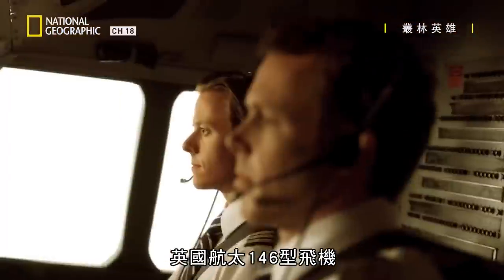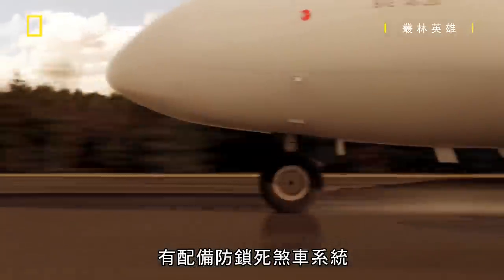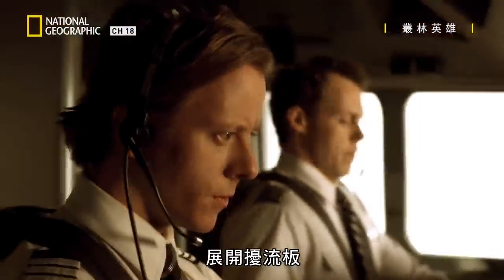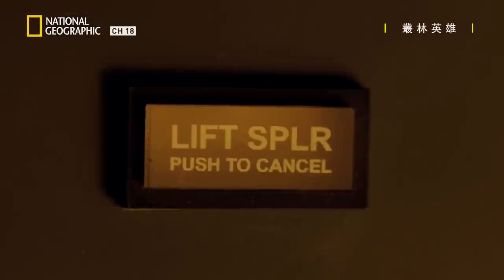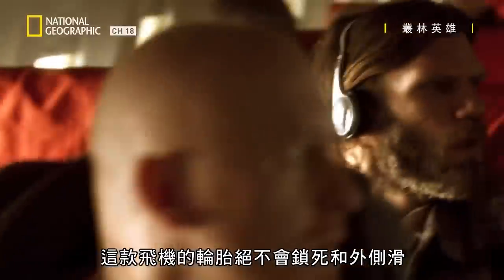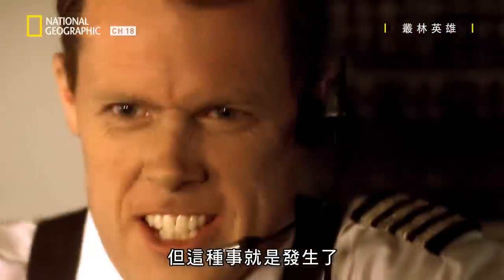The BAE 146 is equipped with anti-lock brakes and spoilers. With no spoilers and full brakes applied, the wheels are not supposed to lock up and skid — ever. And yet that's exactly what happened.